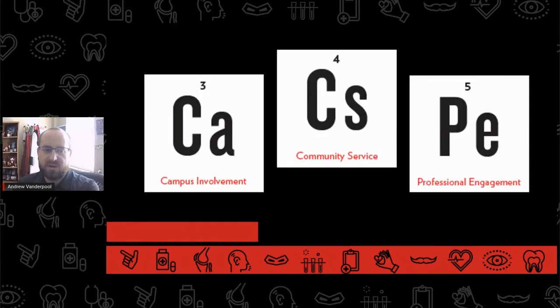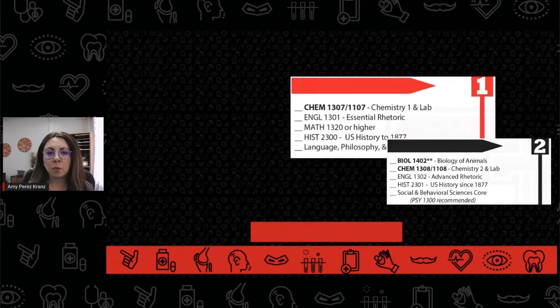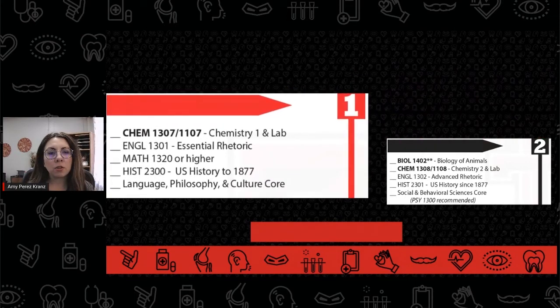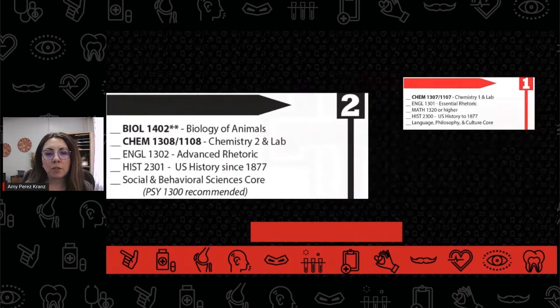For more information about campus involvement, community service, and professional engagement, be sure to watch each of those videos in our Elements of Competitive and Compelling series. The pre-CLS timeline usually consists of students working through prerequisite courses and major courses in the classroom and engaging in extracurricular experiences outside of the classroom for the first two years of college. They usually take Chemistry in their first semester, and Biology and Chemistry in the second.